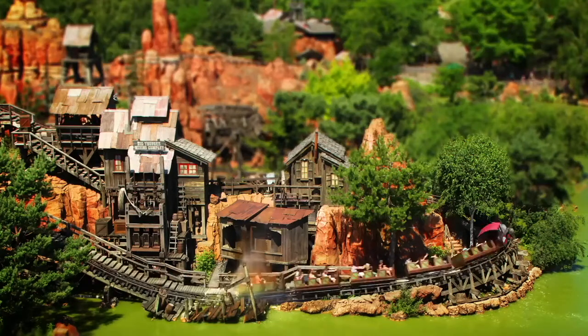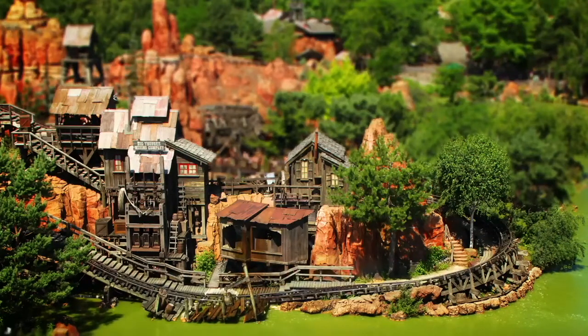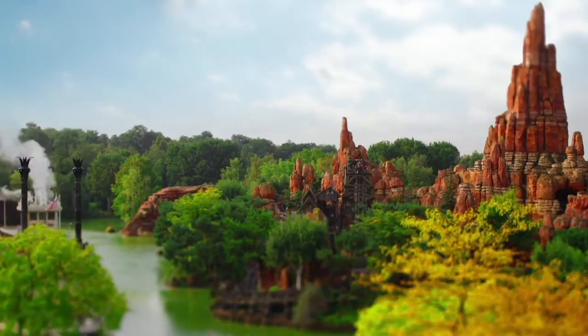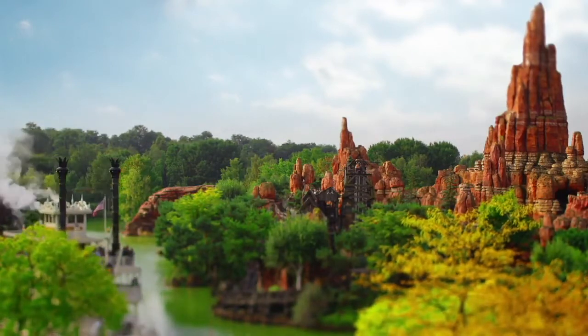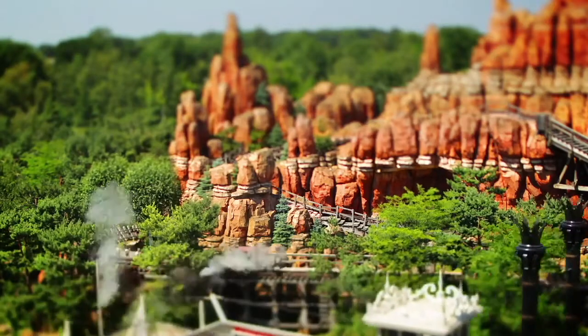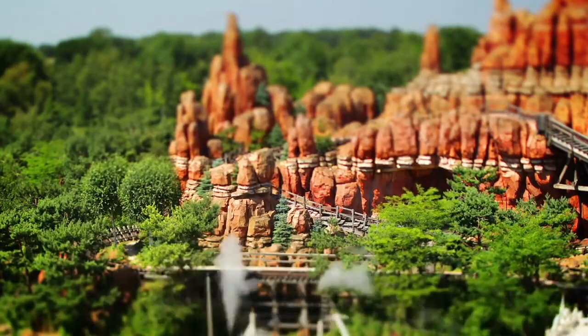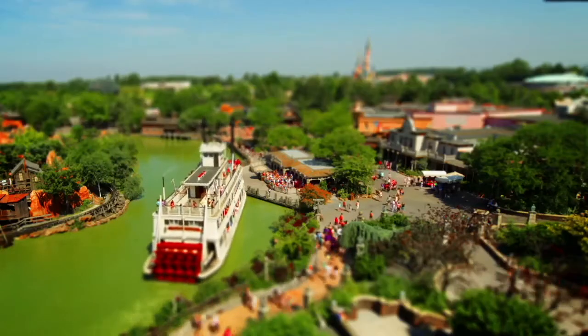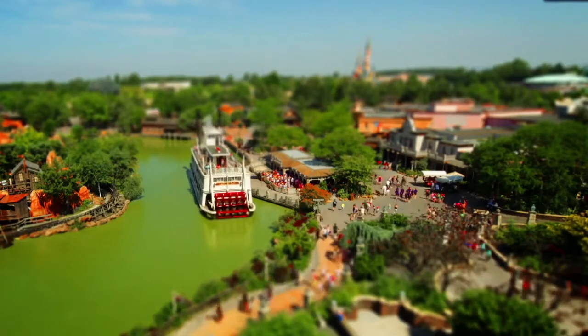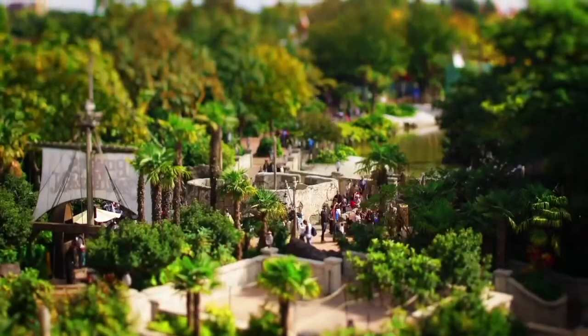Main Street is the only land of the park that has no alterations whatsoever, because I think it's perfect just the way it is. We will be going from left to right, so today let's focus on Frontierland and Adventureland. Before we get started, make sure to subscribe so you don't miss out on the next parts. Now put on those Imagineering hats and let's get to work.